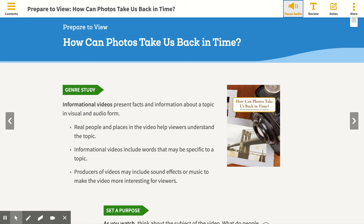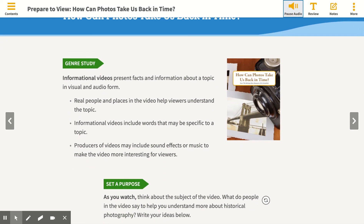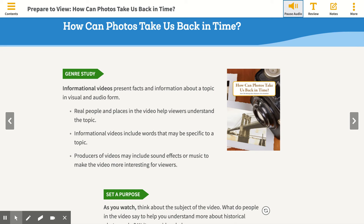Prepare to view. How can photos take us back in time? Genre study. Informational videos present facts and information about a topic in visual and audio form. Real people and places in the video help viewers understand the topic. Informational videos include words that may be specific to a topic. Producers of videos may include sound effects or music to make the video more interesting for viewers. Set a purpose.